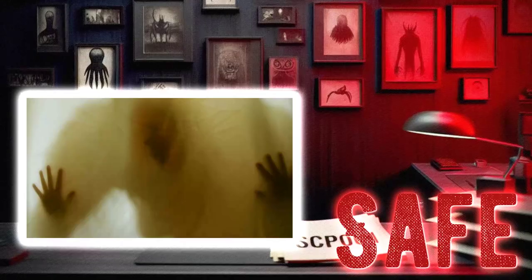Hey there, I'm Dr. Ethan, and today we're going to take a look at SCP-1602, a shower curtain. This particular item falls under the object class of safe, so don't worry, it's not going to cause any major containment breaches. Let's dive in and see what makes this shower curtain so special.